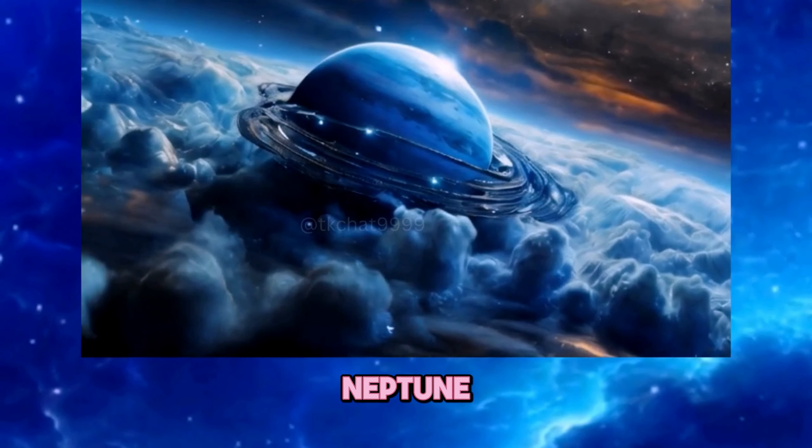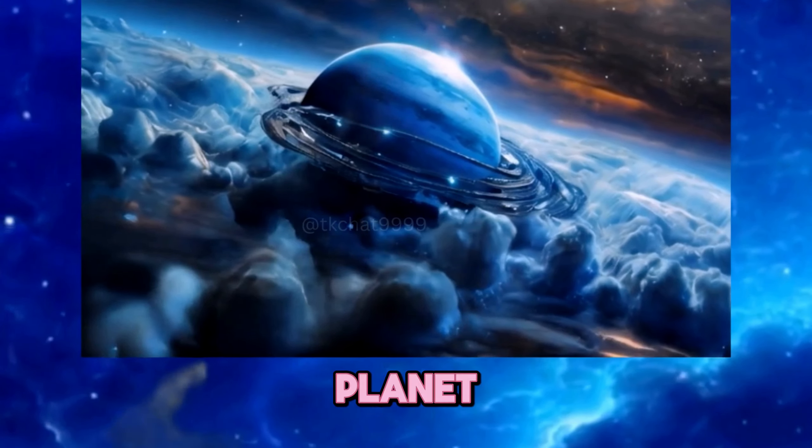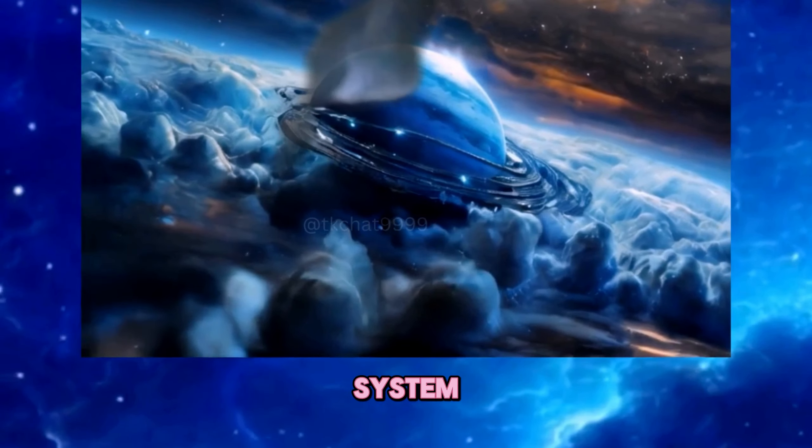Hold on to your space helmets everyone, because we're heading to a planet where it literally rains diamonds. That's right — I'm talking about Neptune, the eighth and most distant planet in our solar system. Now Neptune might look like a chilly marble from afar.